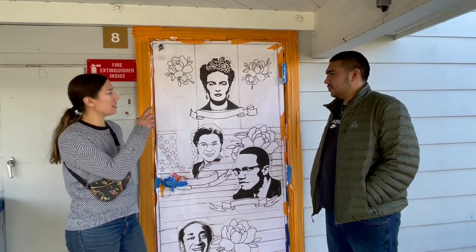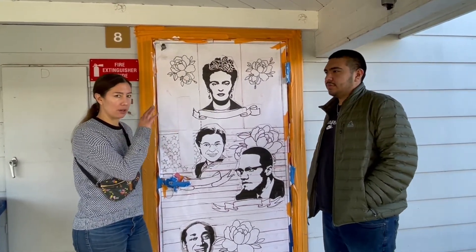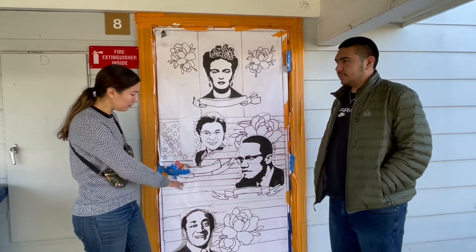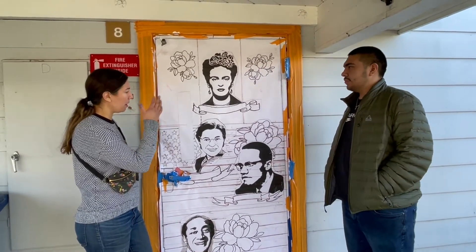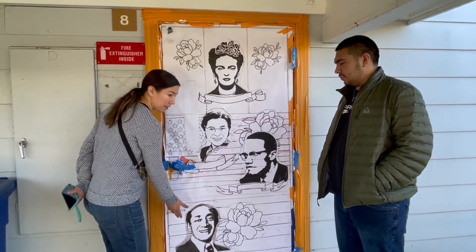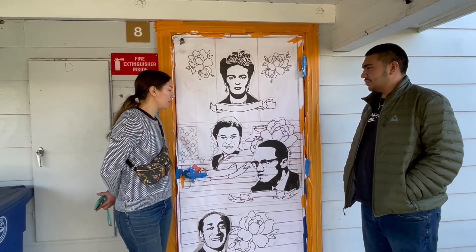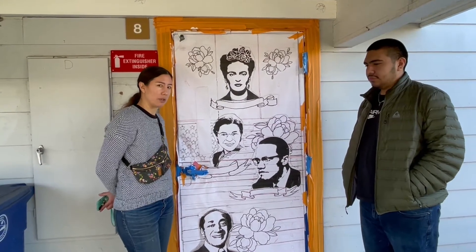This is Duffy's door. He's our social studies teacher — world history, ethnic studies, U.S. history. So we wanted to represent people from Mexico, civil rights activists and LGBTQ activists too, to represent some of the people in history that got into the good kind of trouble.